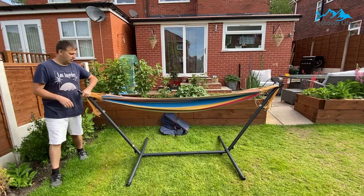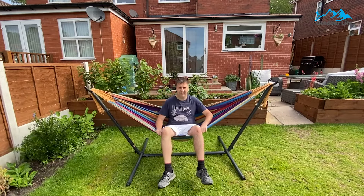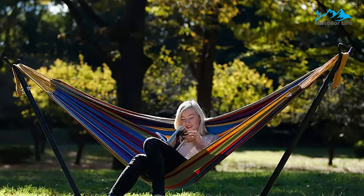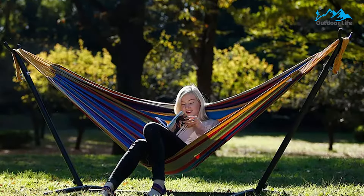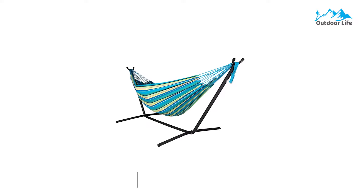The bed within this hammock is 87 inches long. This hammock is so large that you could easily share the space with a friend to take a nap or read. This hammock is made in many brilliant colors and is sure to be the perfect accessory to your yard just in time for summer.